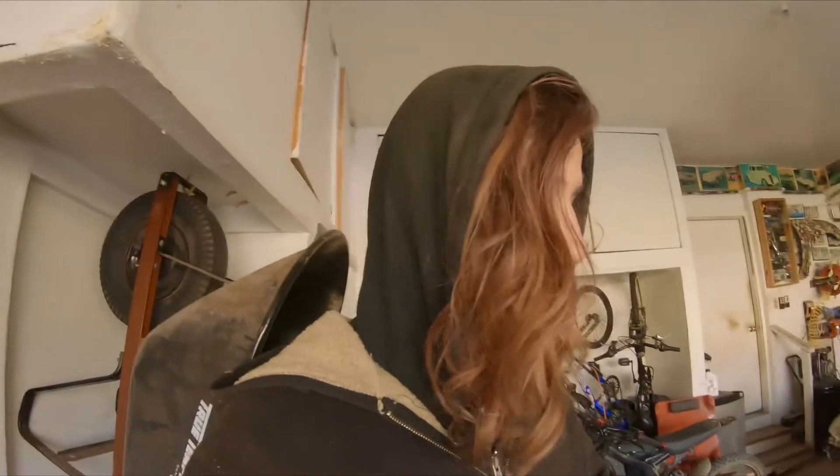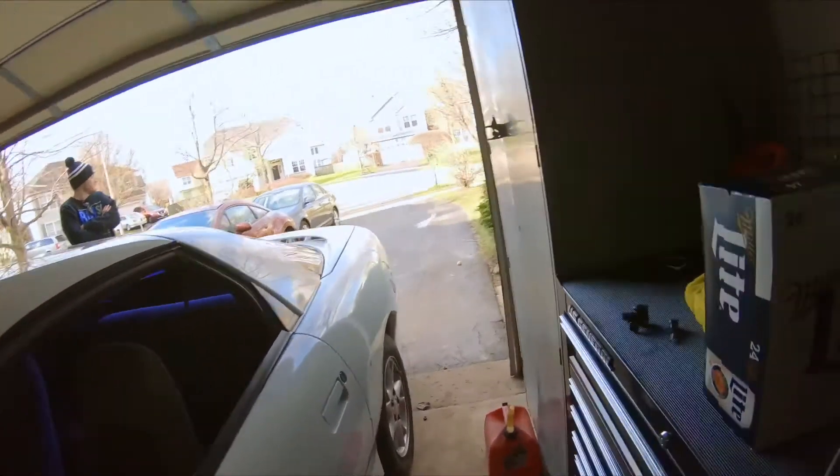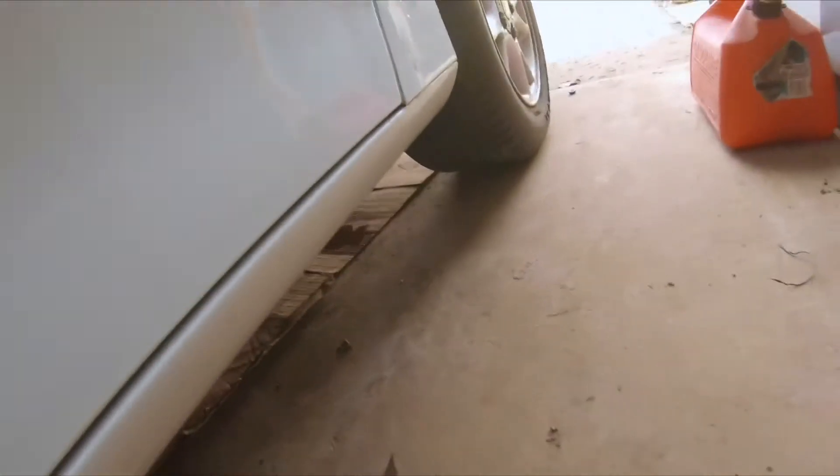I thought it would be a vacuum leak to the booster, causing the brakes to be really messed up. Then I looked under the car and there's a puddle in the driveway — a slight leak. So I'm going to lift it up, see where that's at, run to AutoZone, grab some parts, and see what we're working with.